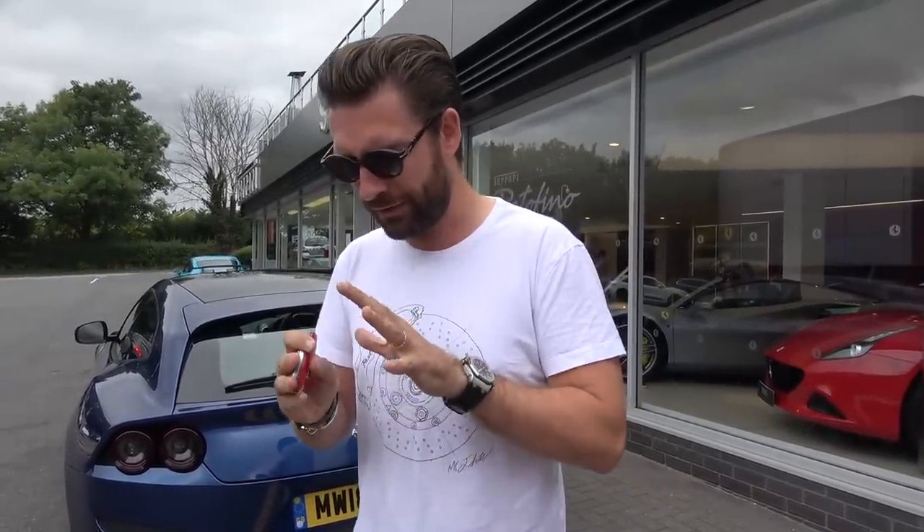Why this is kind of an appropriate time to start exploring cars like this is that ownership of the RS6 is coming up on three years now — it's gone over 30,000 miles.